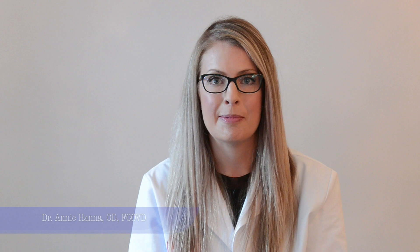Hi, my name is Dr. Annie Hanna, and I'm a vision specialist teaming up with Sport Time JMTA to bring sports vision services to the players.